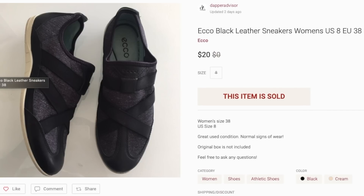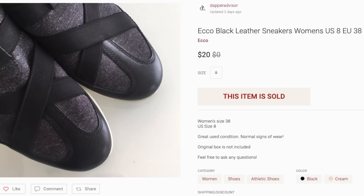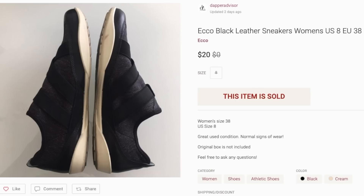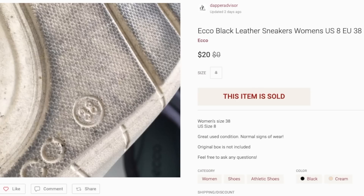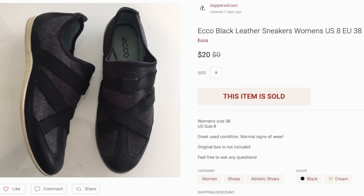Next is a pair of Echo shoes for women that sold for $20 — I believe I paid three or four dollars for these shoes. The only downside is I had these for at least four or five months, so they took a very long time to sell. Anytime I find dress shoes, especially for men from the brand Echo, I always pick them up because those usually sell a lot faster and for more profit.